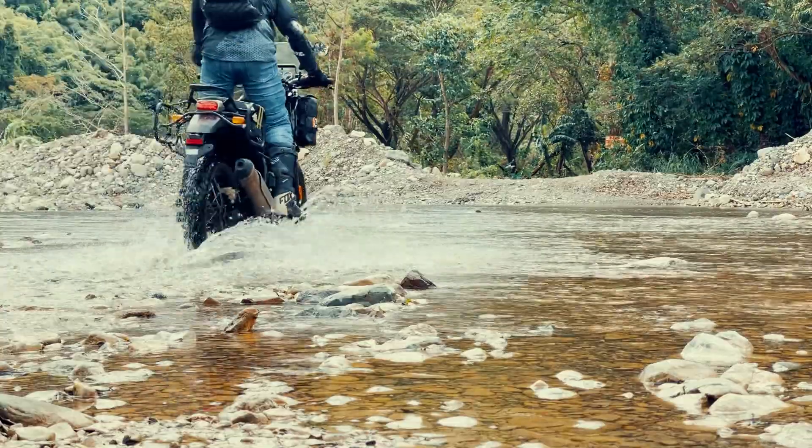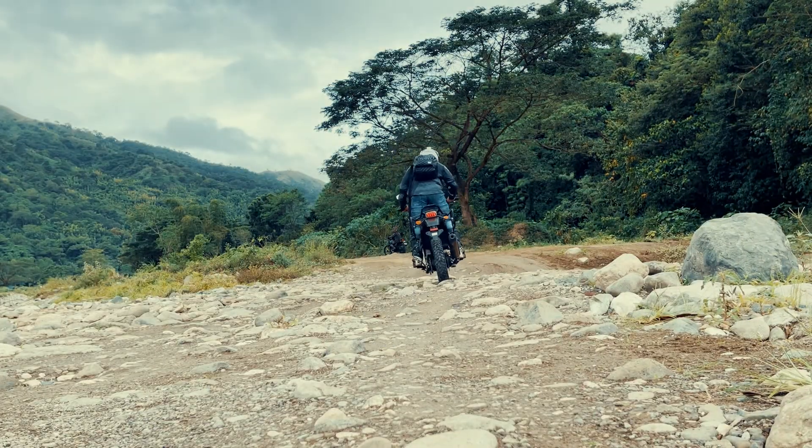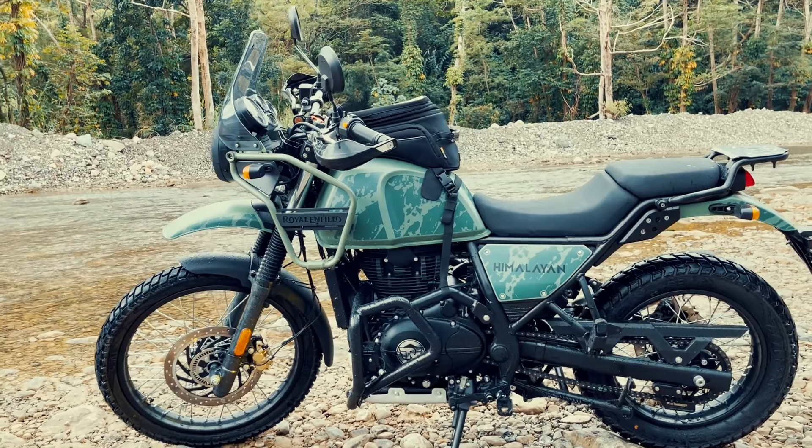The Royal Enfield Himalayan is a no-frills, no-fuss bike — a perfect utilitarian horse not only in India and Nepal, but has found its way now on the shores of neighboring countries like ours, the Philippines.